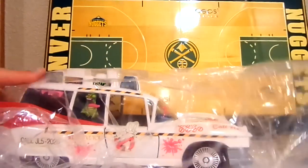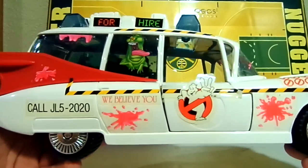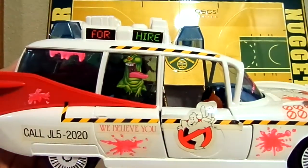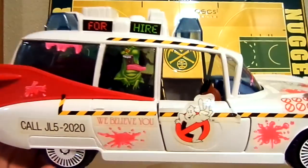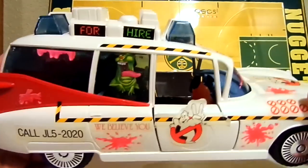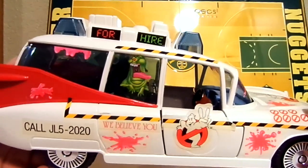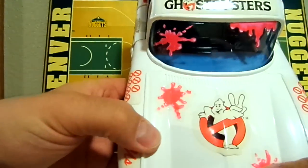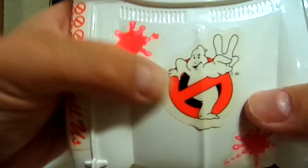That's enough babbling, so let me go ahead and show you guys the car. Obviously when I got this I was — let's see, '92 — I was about 10 years old. It's a pretty awesome car. You can see the Ghostbusters 2 logo.